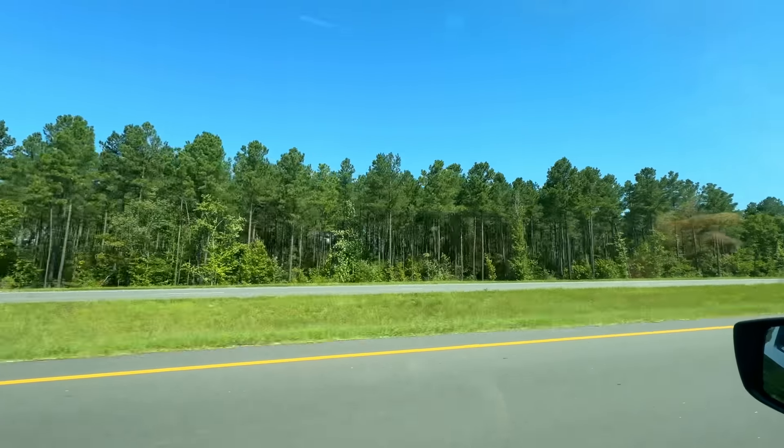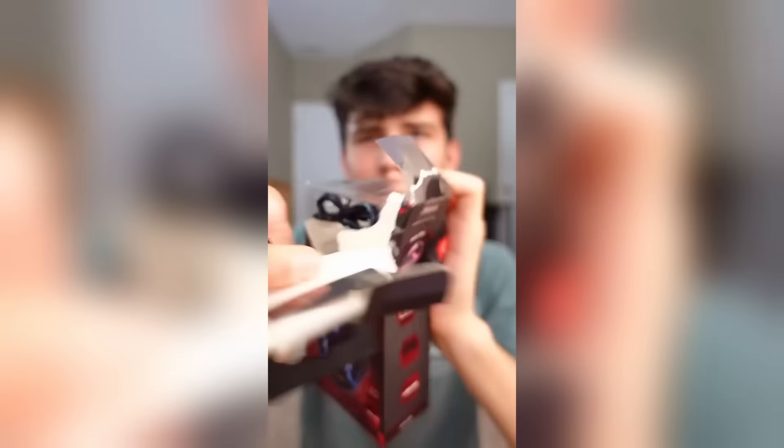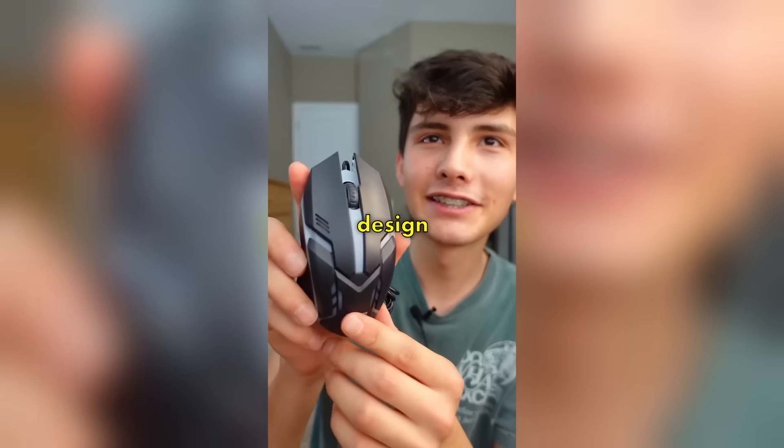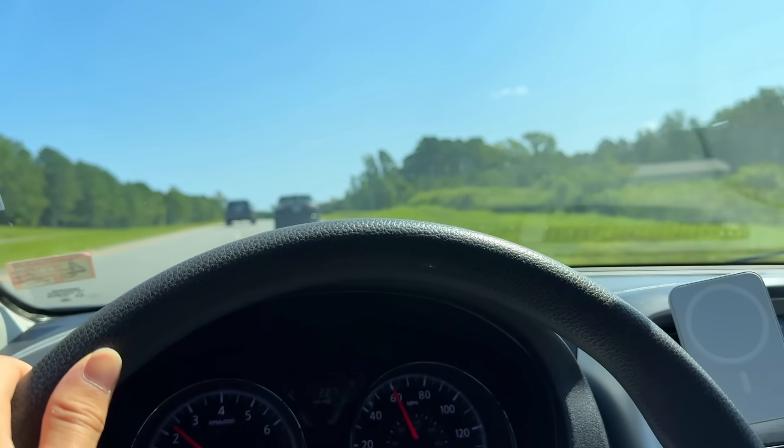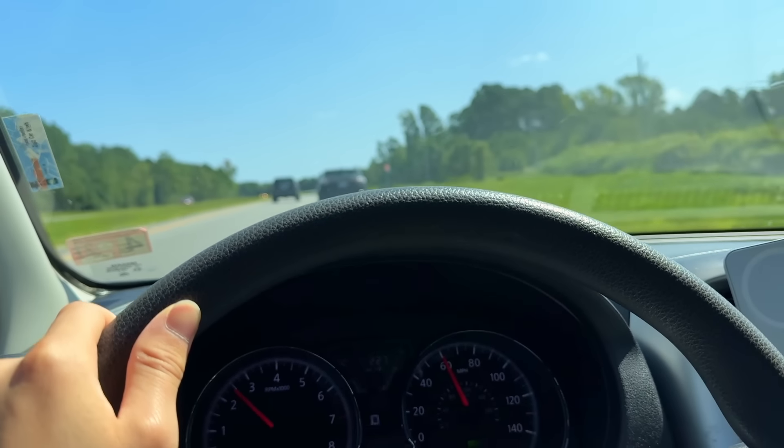Most of you guys know that I've been making tech videos for the last two and a half years. It started with me unboxing dollar tree tech products on the floor of my childhood bedroom and now it's my full-time job, which has allowed me to drop out of college to make videos for a living. But in order for me to become a true tech creator, there's one thing I still need — a Tesla.